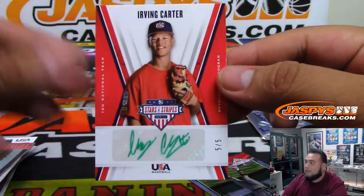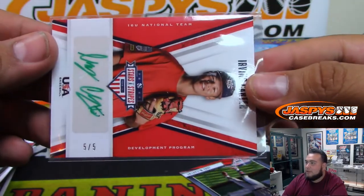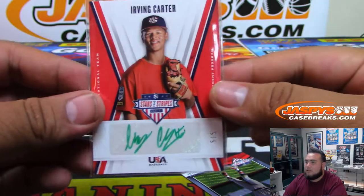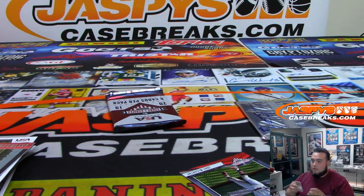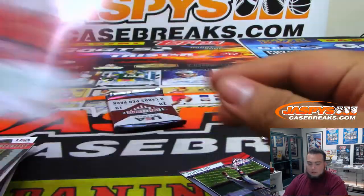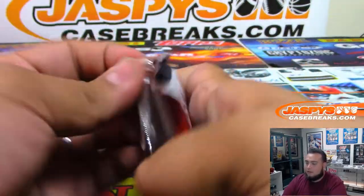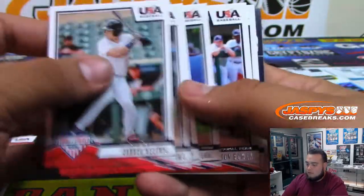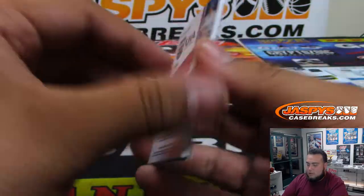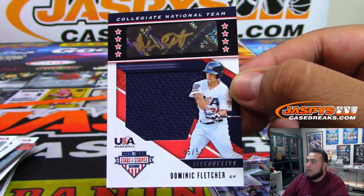A green autograph, five of five — Irving Carter. Those green autograph guys actually sell pretty well if they become somebody. And the last pack pulls Dominic Fletcher, numbered to 54, collegiate national team.